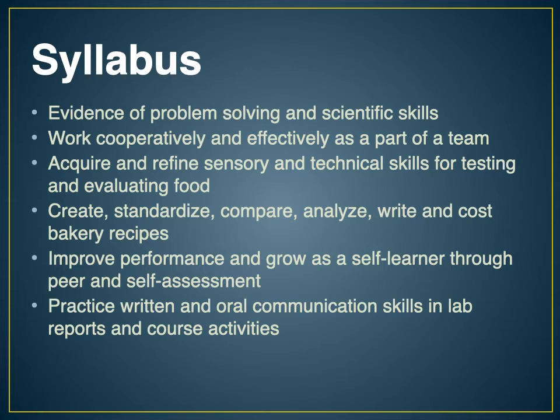Other goals include acquiring and refining sensory skills and technical skills for baking, being able to evaluate food objectively, and analyzing bakery recipes to determine whether they were written correctly or incorrectly. In this class you're going to grow as a self-learner — taking responsibility for your own learning, getting excited about what you're learning, being better at your craft because you understand it rather than just following a recipe. Being able to document what you do also makes a big difference.